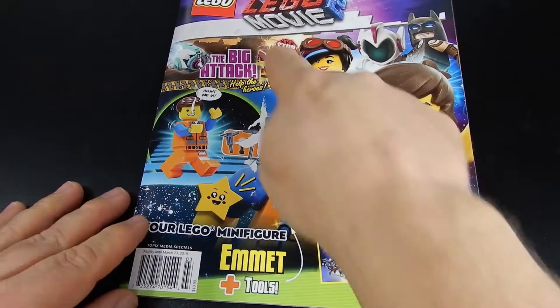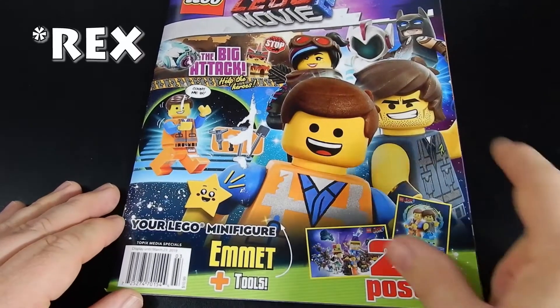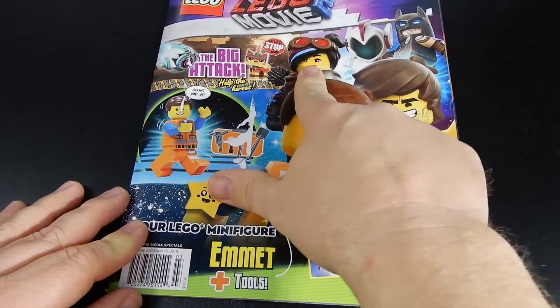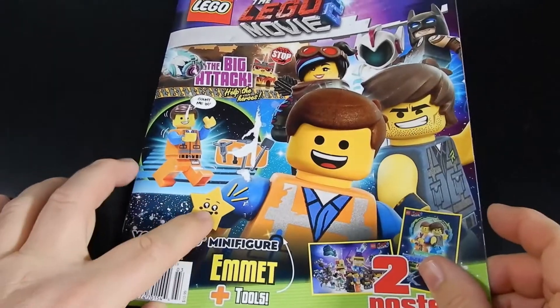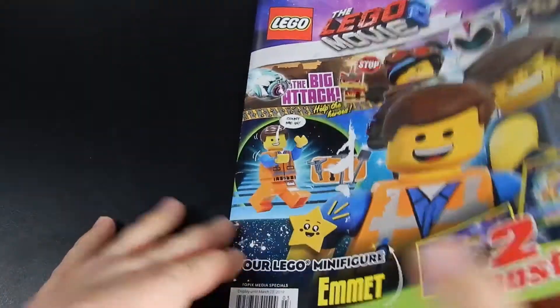As you can see we have the Lego Movie 2 logo and some of our featured characters: Rex Danger Vest — I think that's his name — Emmet, Lucy or Wild Style, Mayhem and Batman, and then Starry I think is her name. Let's go ahead and open it up and see what we've got.